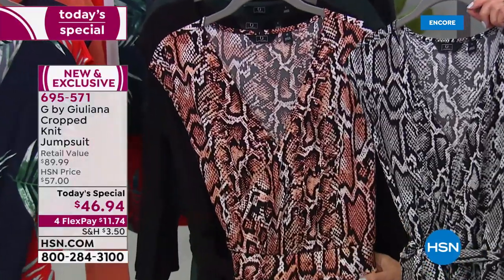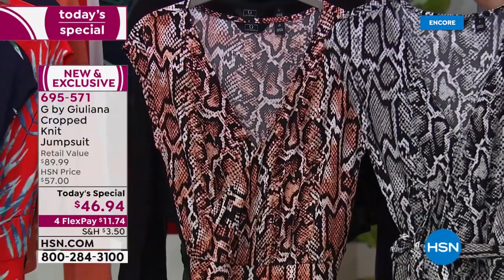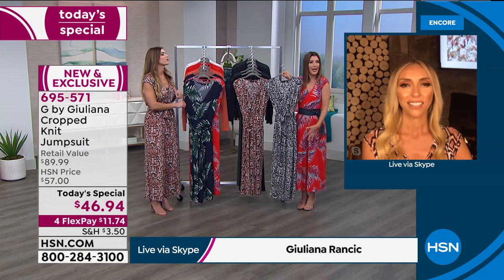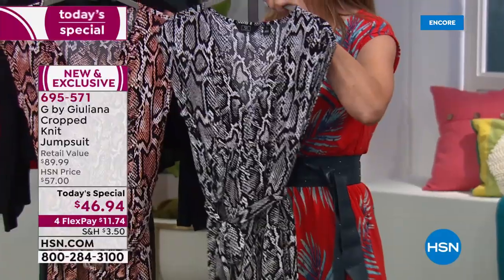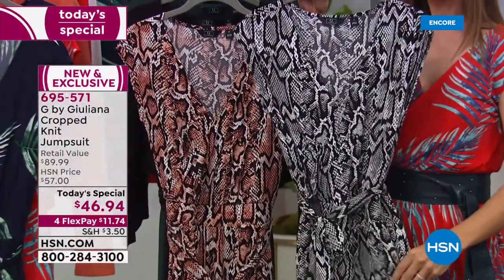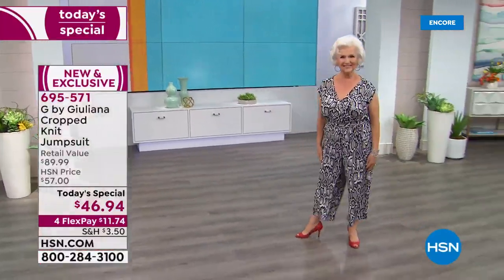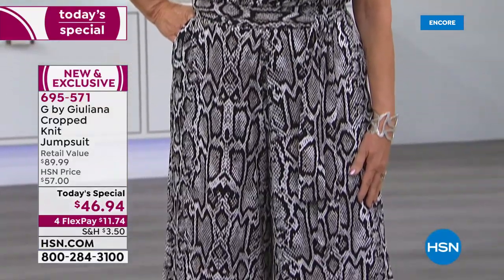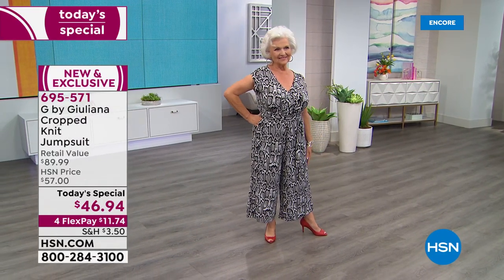There's only one day to get today's special price on this jumpsuit. Last year it sold out very early — if you want your favorite color and size, order now at hsn.com. Juliana's print design team creates exclusive prints not found in stores — more abstract, modern, and fresher than traditional animal prints. They're exclusive to the brand.